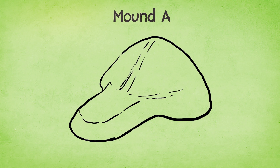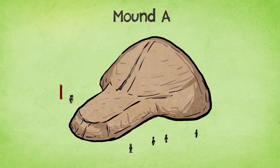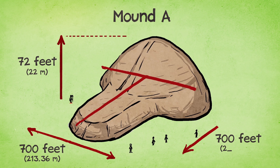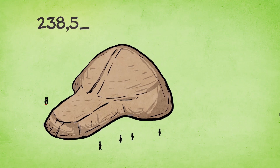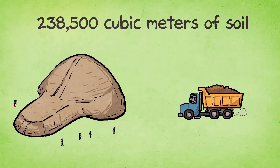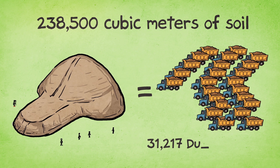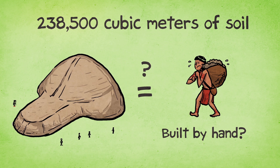Take, for example, Mound A at Poverty Point. This is the second largest mound north of the Valley of Mexico. It stands 72 feet tall, and when you look at it from above, it looks a little like a T. It's about 700 feet north to south and a little longer east to west. It would have required about 238,500 cubic meters of soil to build this — that's 31,217 standard dump truck loads of dirt — and this was all built by hand.